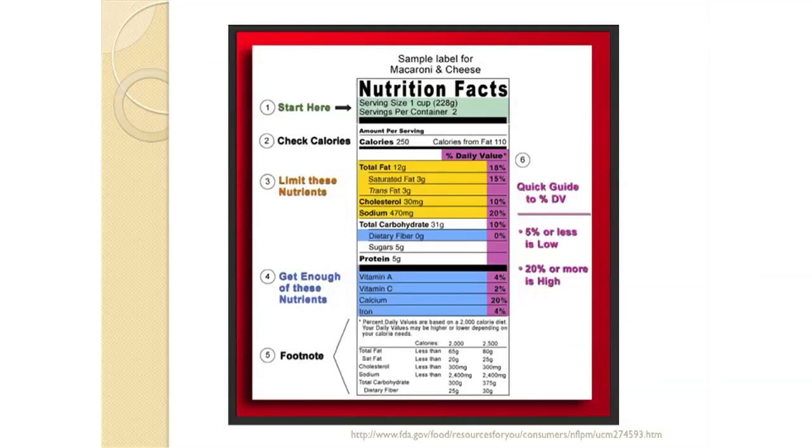When looking at a nutrition label, here is a sample for a macaroni and cheese product. Always start at the top with the serving size — the serving size is 1 cup and the servings per container is 2. If you're going to eat the whole container, double all the nutrient numbers. Check the calories to help maintain a healthy weight. Total fat, saturated fat, trans fat, cholesterol, and sodium are all listed — keep these values as low as possible. Dietary fiber is listed below — you want that number as high as possible. Focus on the grams and milligrams rather than the percentages on the right.